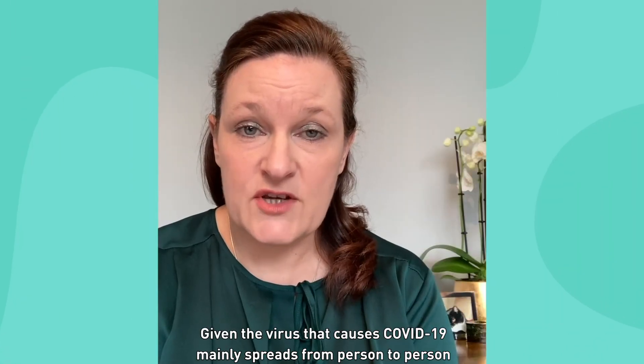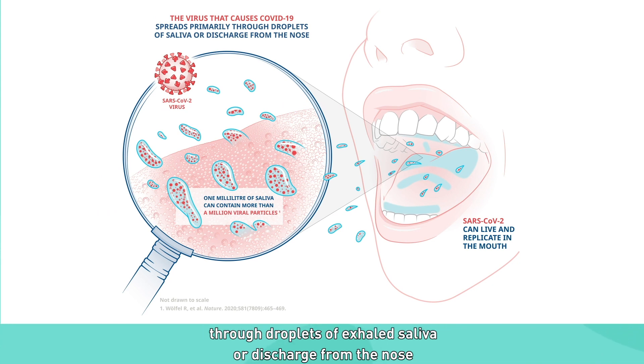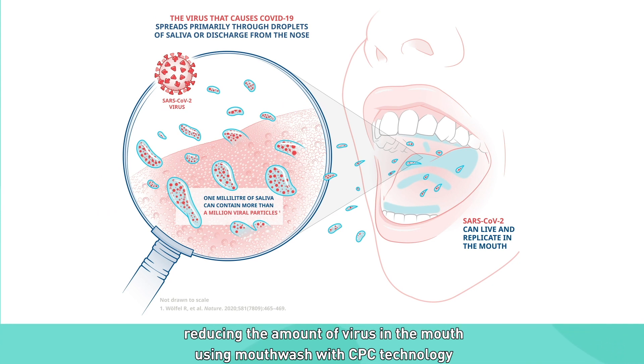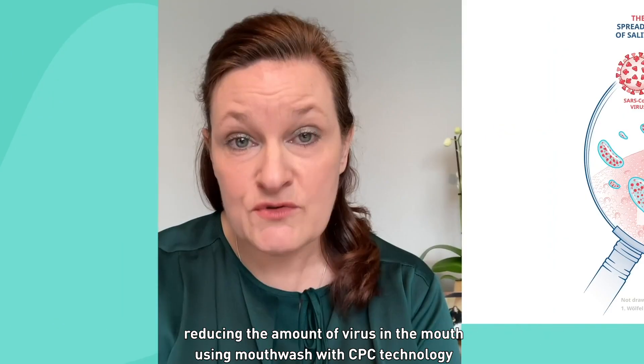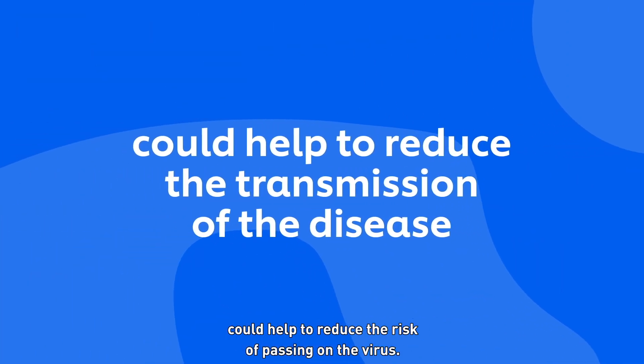Given the virus that causes COVID-19 mainly spreads from person to person through droplets of exhaled saliva or discharge from the nose, reducing the amount of virus in the mouth using mouthwash with CPC technology could help to reduce the risk of passing on the virus.